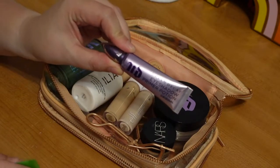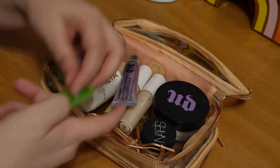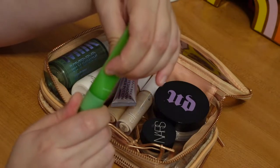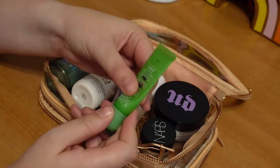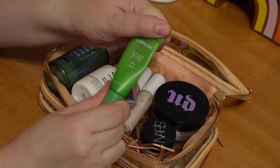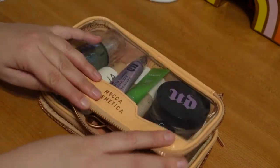Next I have my Urban Decay eyeshadow primer — it's the only one I've got, so that goes in there. I'm also going to bring my Laneige Lip Glowy Balm. This is also in my project pan; I'm trying desperately to finish it. I just have a little bit left, so I'm hoping to bring it with me and get a little more use out of it while I'm down in Mexico. That's this section — going to go ahead and zip it up.